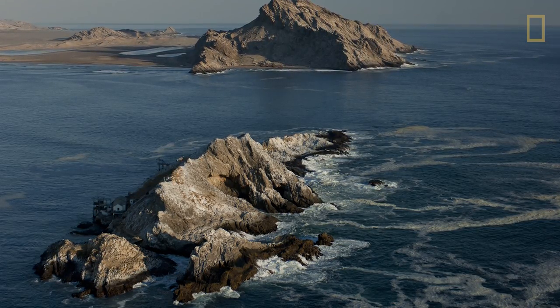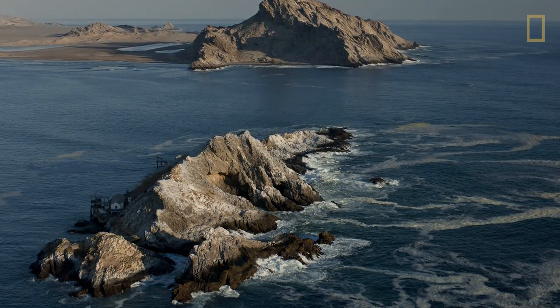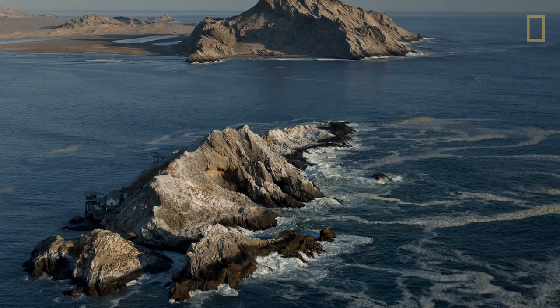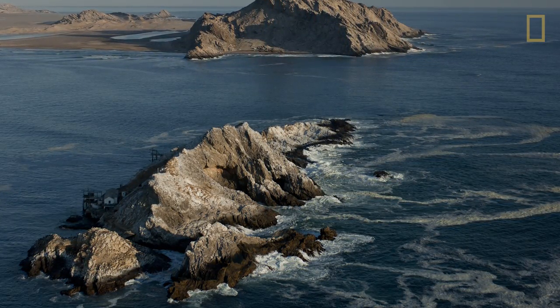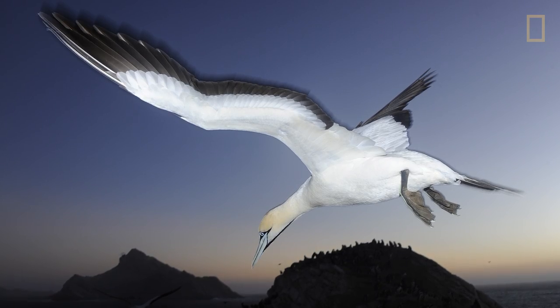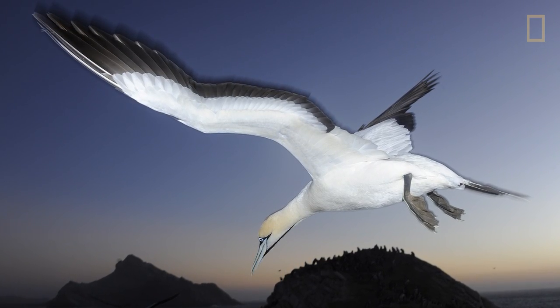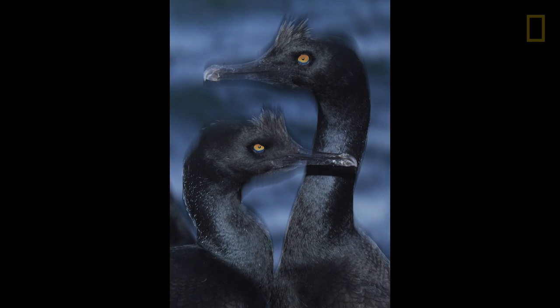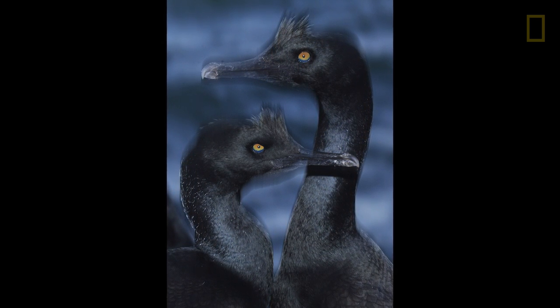This is Mercury Island in Namibia, the centerpiece of the Namib Island Marine Reserve. Here, for the first time, people are trying to connect the nesting grounds and the feeding grounds of these birds together. Mercury Island has a stable population of Cape Gannets and bank cormorants - the most endangered marine bird in Africa. Stable population. Only place.